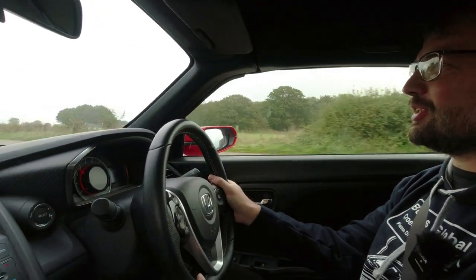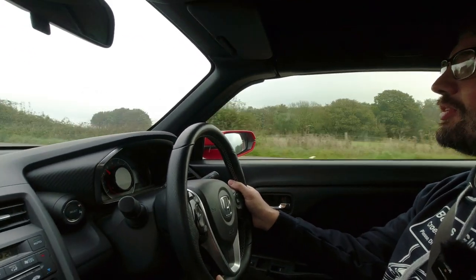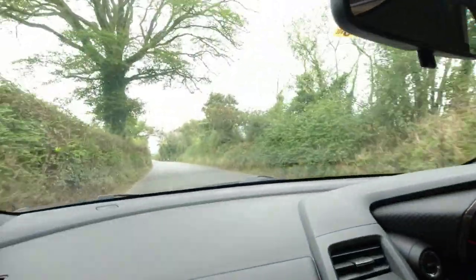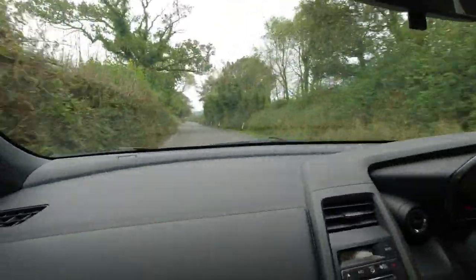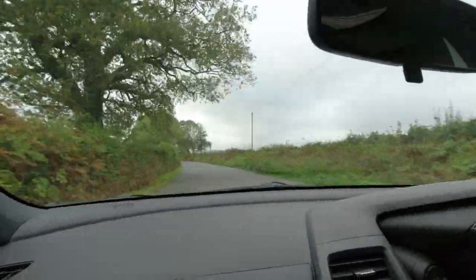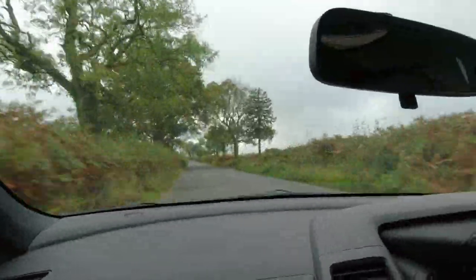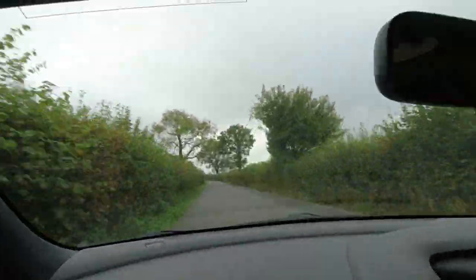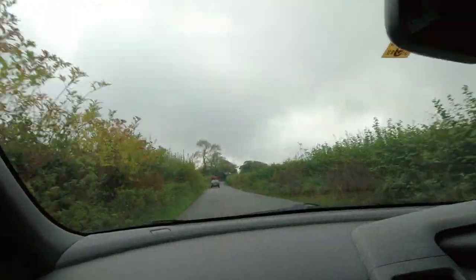This car really does make me smile a lot. That's quite breezy with the window down. What a shame Honda is killing this car off.